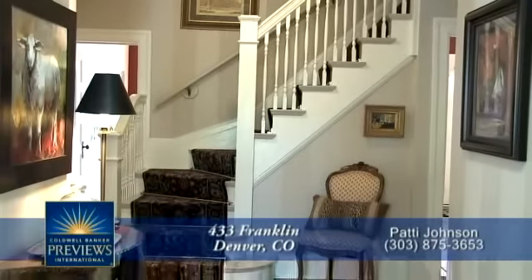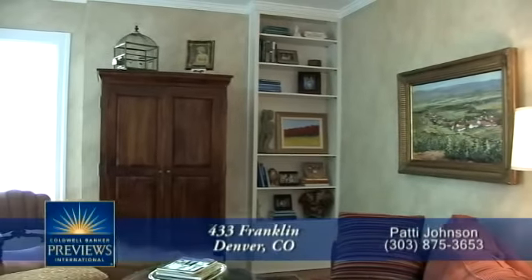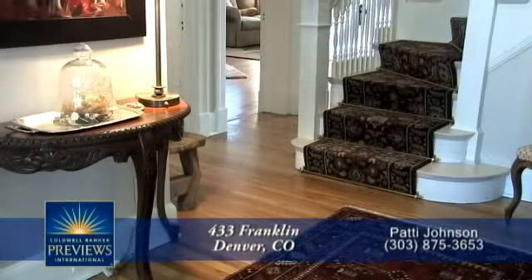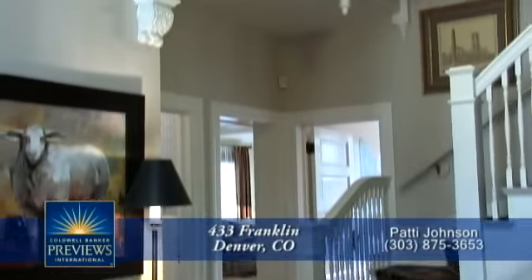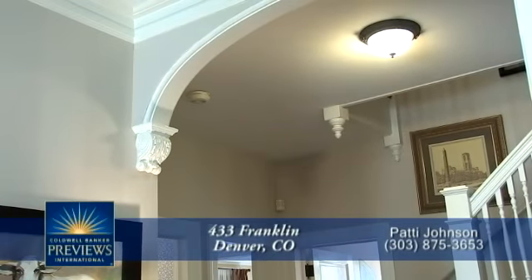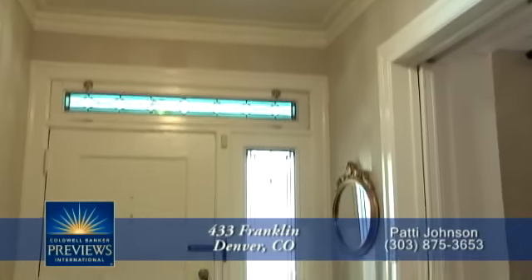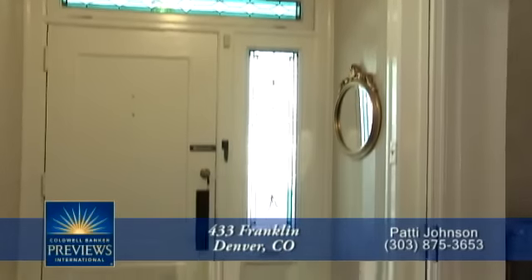There are solid oak floors throughout much of this first level, with hidden pocket doors to both the living room and formal dining room. You'll appreciate the decorative detail throughout the home, including crown molding and the arches seen here in the foyer. The stained glass in the window next to the front door adds the perfect touch of elegance reminiscent of days gone by.